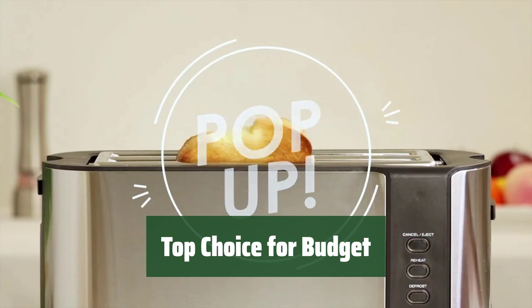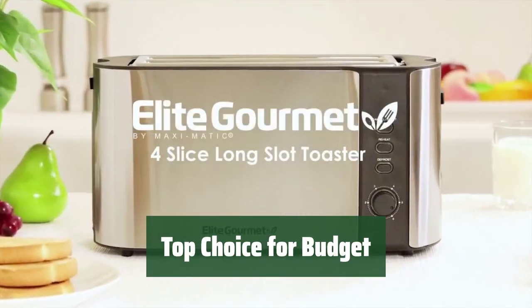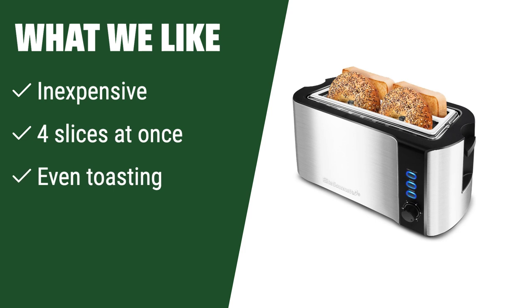Looking for the best budget-friendly option for a 4-slice toaster? Look no further — this toaster is the top choice for value. If you are looking for a budget-friendly option that can toast 4 slices at once and ensure even toasting, you should consider this.